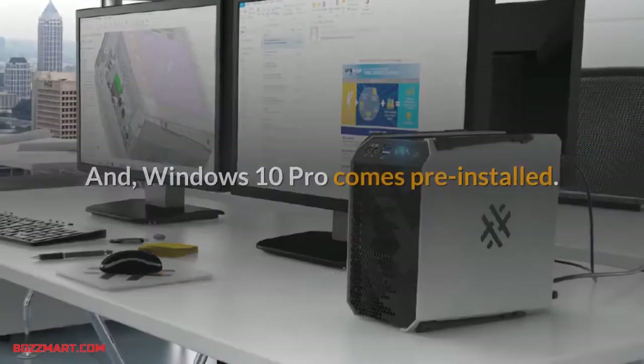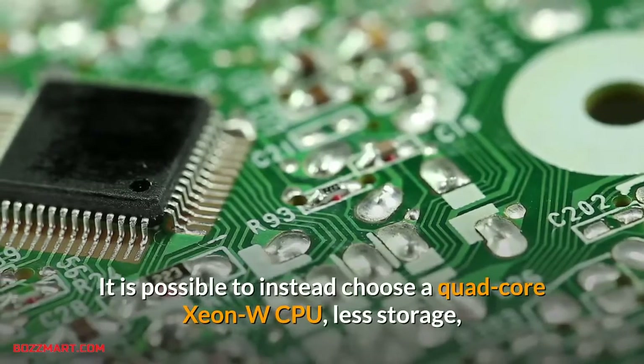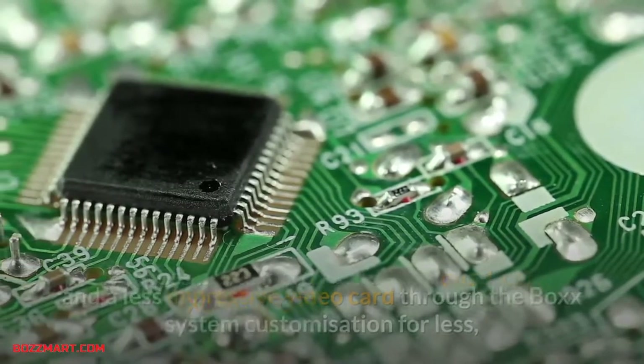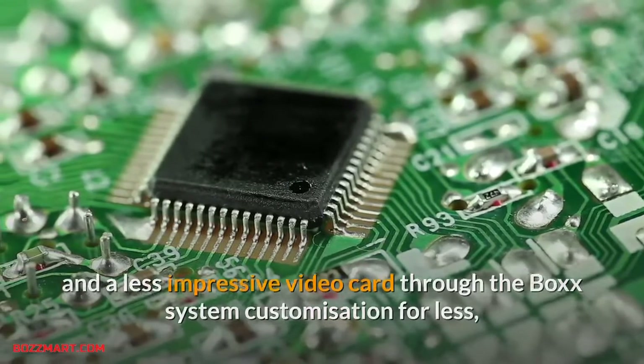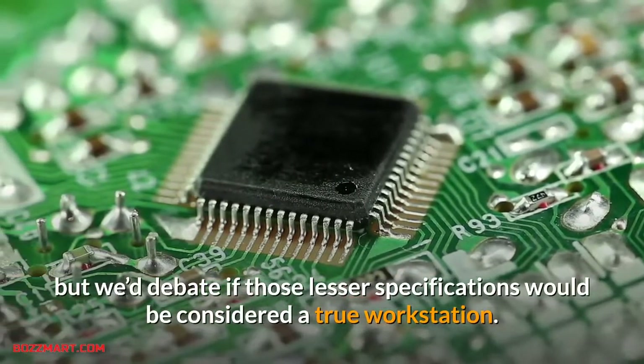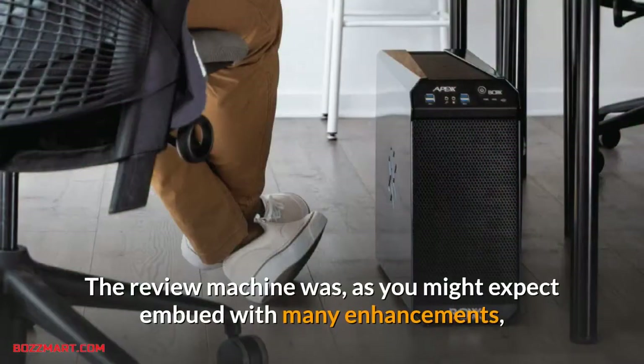Also included is a 512GB M.2 NVMe SSD and Windows 10 Pro comes pre-installed. It is possible to instead choose a quad-core Xeon W CPU, less storage, and a less impressive video card through the Box system customization for less, but we'd debate if those lesser specifications would be considered a true workstation.